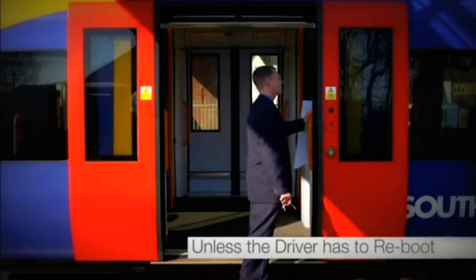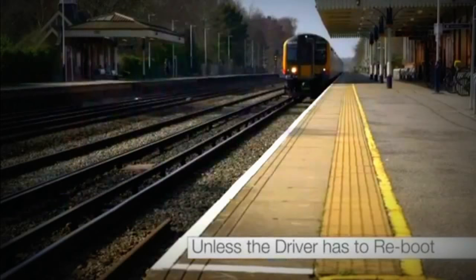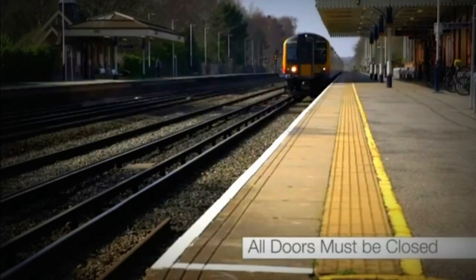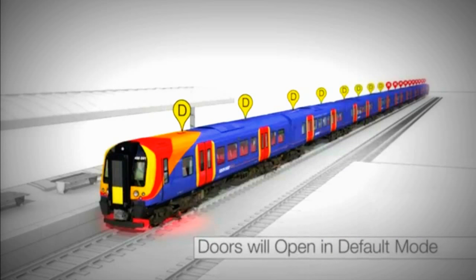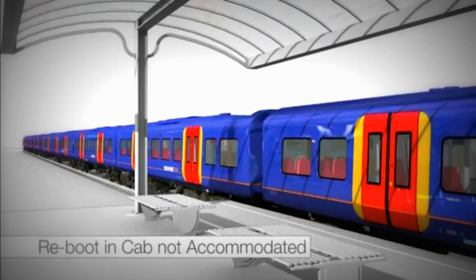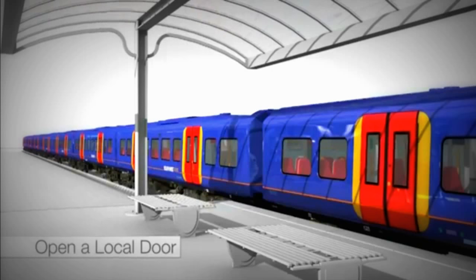The only occasion when the train will not remember the platform length without moving is if the driver has to reboot the train. All doors have to be closed in order to do this, and once the reboot is complete the doors will open in default mode. If the driver has rebooted the cab of the unit not accommodated on the platform, then you must only use a local door to allow passengers to board the train.